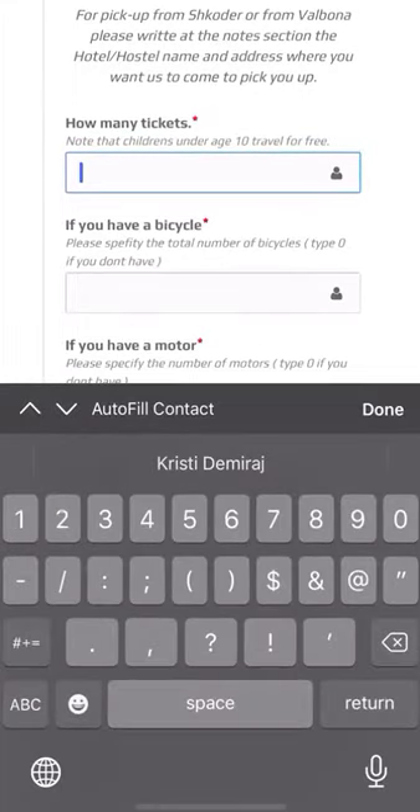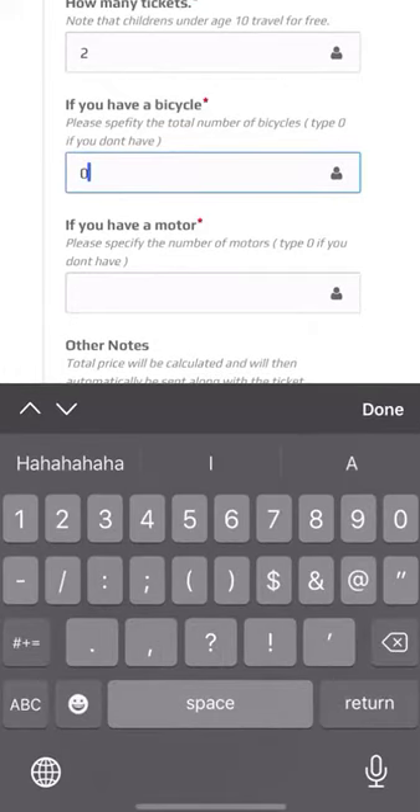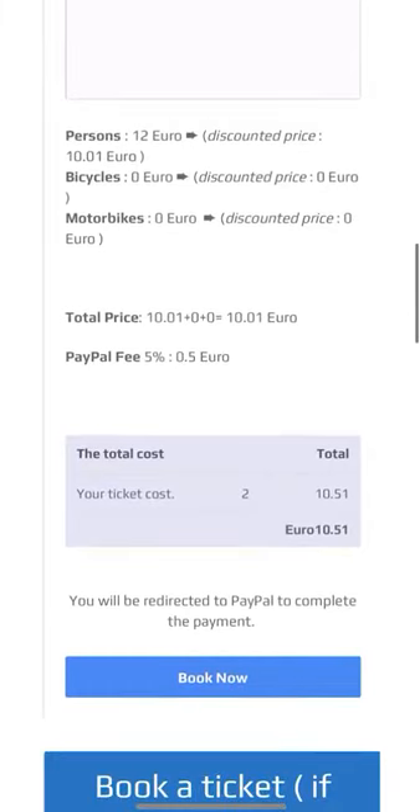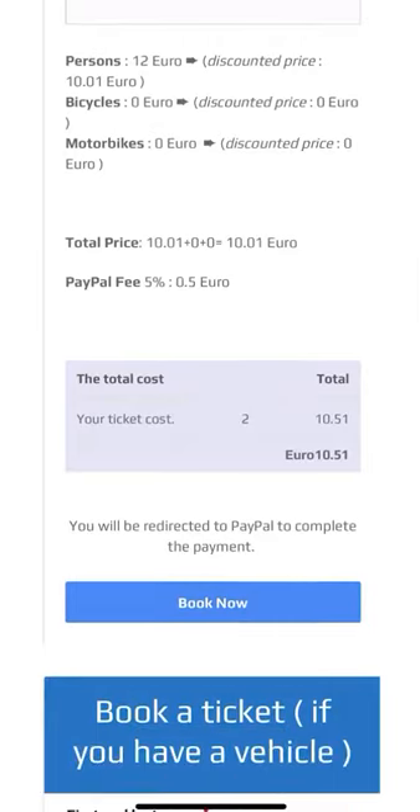How many tickets? I'm writing two. Then how many bicycles — if you don't have any, just type zero, even for motors. As you can see, here is the total cost. After finishing, to continue with the reservation we proceed with the payment by clicking 'Book Now', and after that you can pay at that moment.